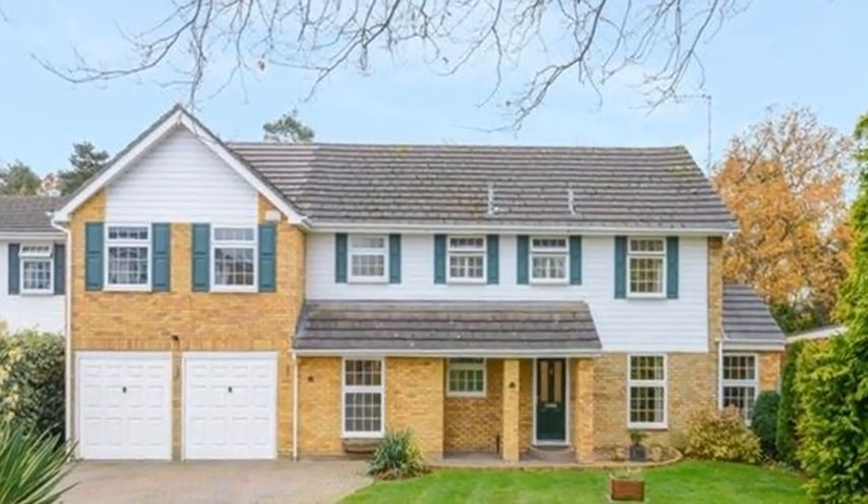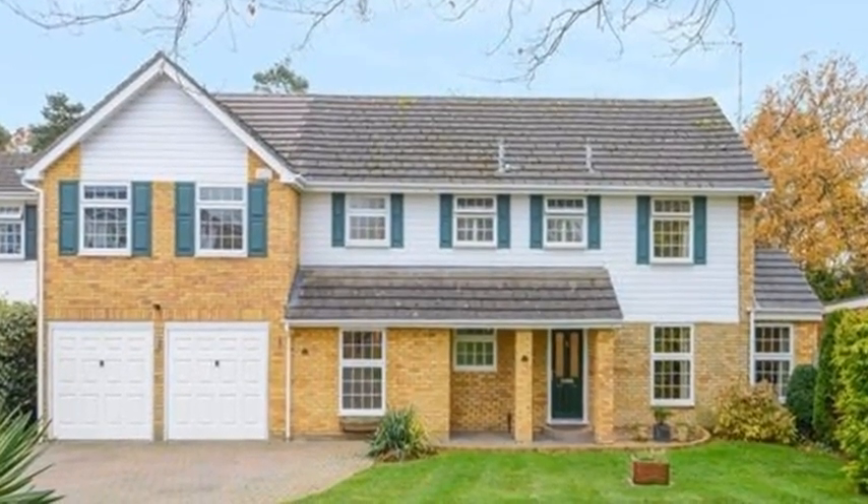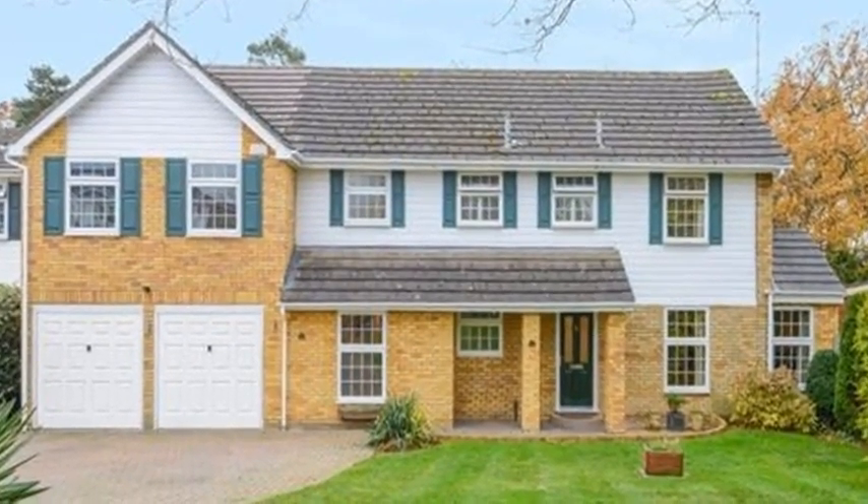This beautifully presented, detached family home has been extended and refurbished, and is located in a very pleasant colonial-style cul-de-sac in Stoke Poges.